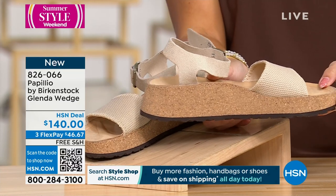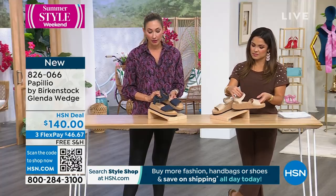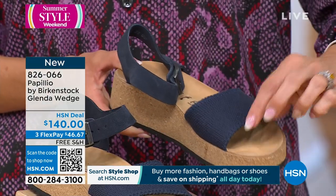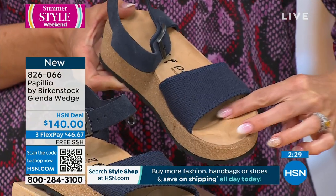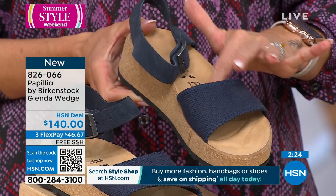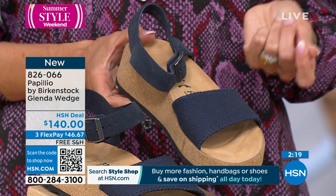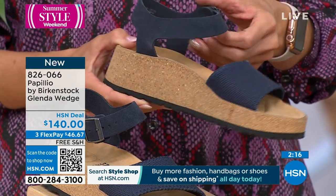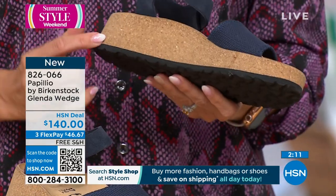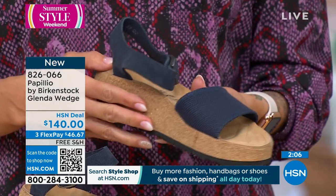Everything you love about the Birkenstock Contour Footbed — the DNA of our brand — you will find also in the Papio. You have that deep heel cup, that beautiful arch support, the wide toe box, and that toe bar that you know and love. In this one, we just have a regular leather footbed — we don't have that sock lining with the suede, but it's still those high-quality products that you know and love. You still have that great EVA outsole and that great arch support with the cork and latex middle part of the Contour Footbed.